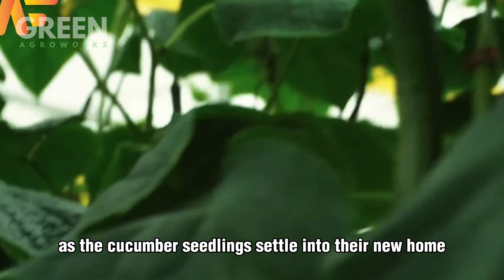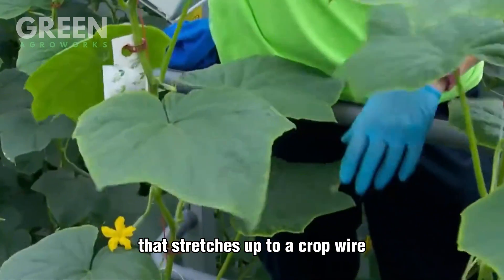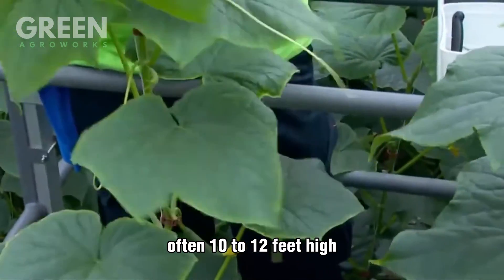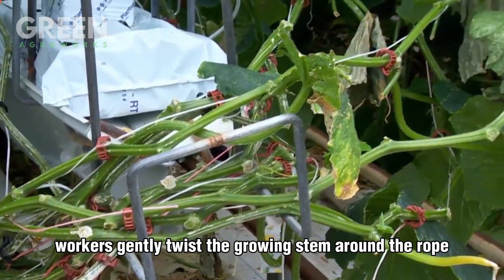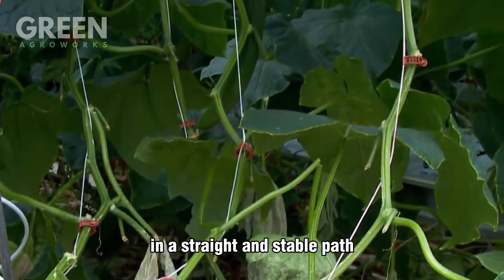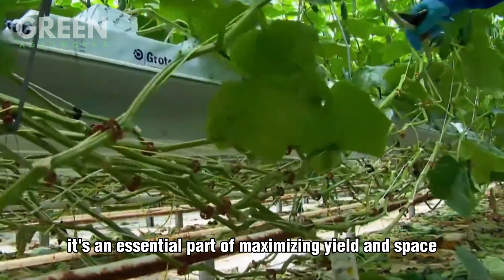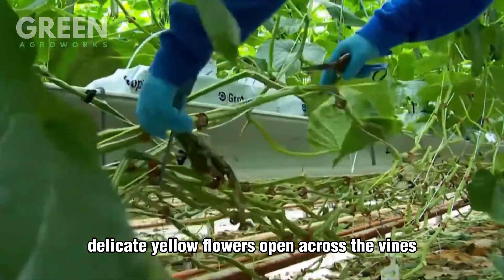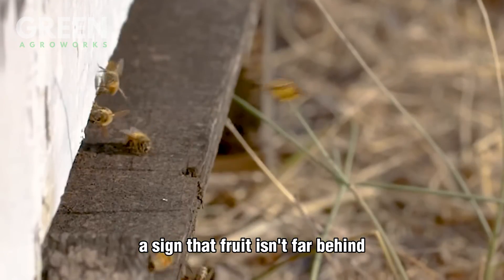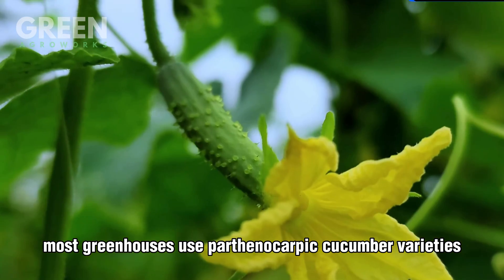As the cucumber seedlings settle into their new home, they begin to climb — literally. Each young vine is tied to a guiding rope that stretches up to a crop wire suspended near the ceiling of the greenhouse, often 10 to 12 feet high. Every few days, workers gently twist the growing stem around the rope, helping the plant grow upward in a straight and stable path. This hands-on care is essential for maximizing yield and space in a vertical farming system. Within weeks, delicate yellow flowers open across the vines — a sign that fruit isn't far behind.